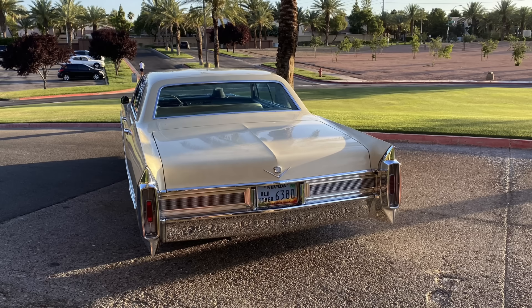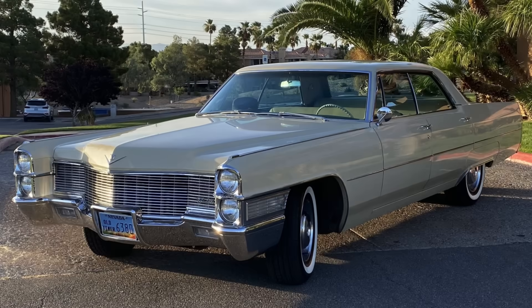This was the start of Cadillac really trying to lean in as a more volume-based player, and they would do so very successfully into the 1970s. For 1965, the first year of the Calais, it was relatively successful from a sales standpoint, selling about 35,000 units. That pales in comparison to DeVille sales that year of about 130,000–140,000 units, but the Calais perhaps got customers into the showroom to buy a DeVille, an Eldorado, or maybe a Fleetwood 60 Special.